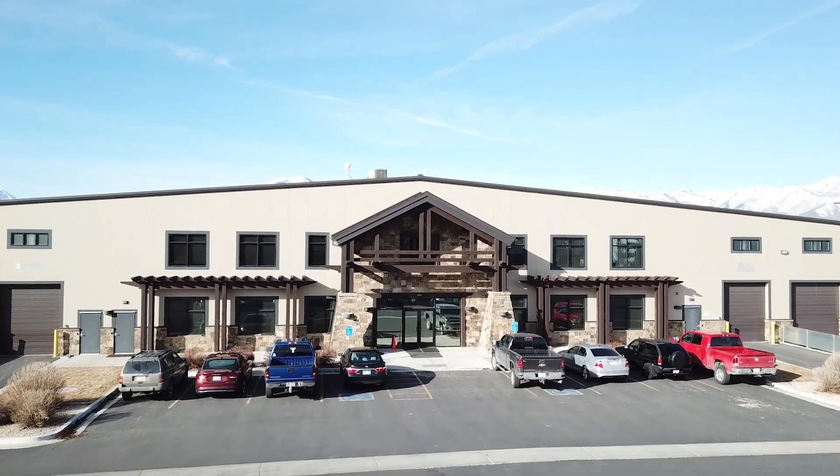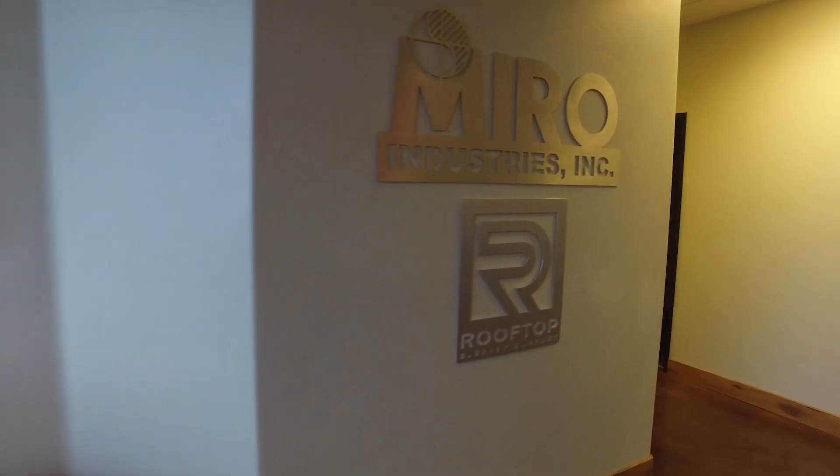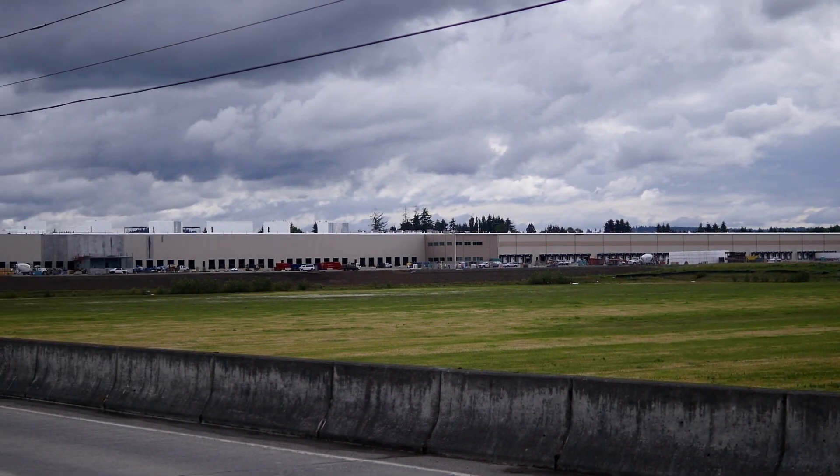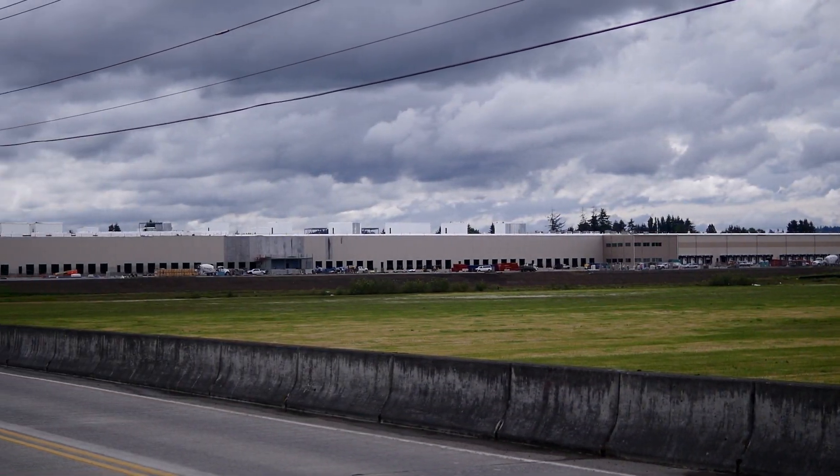I'm Dallin Wright. I work for Meyer Industries as a project manager. We were approached by Central Washington Refrigeration to start working on the O'Keeffe Distribution Center. This is a project mainly storing cold and dry products, and it's located in Central Washington.